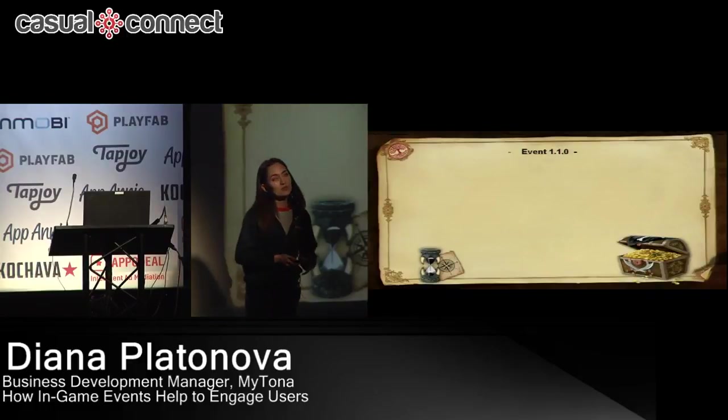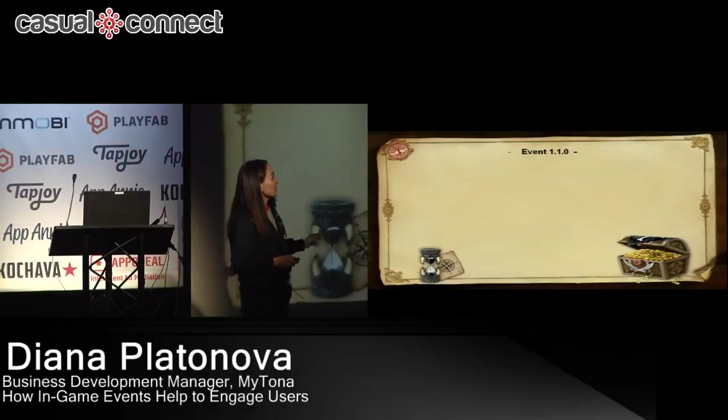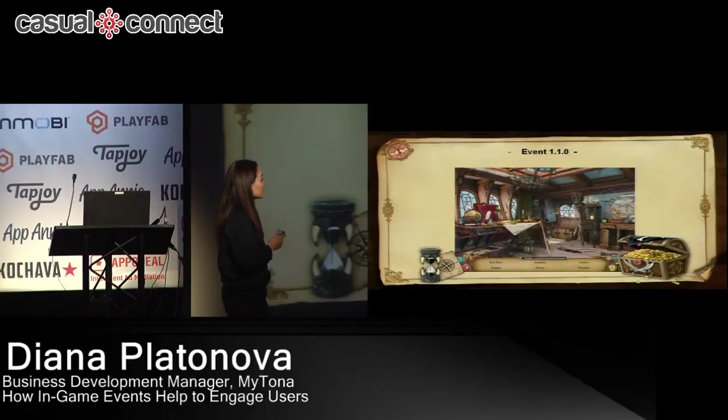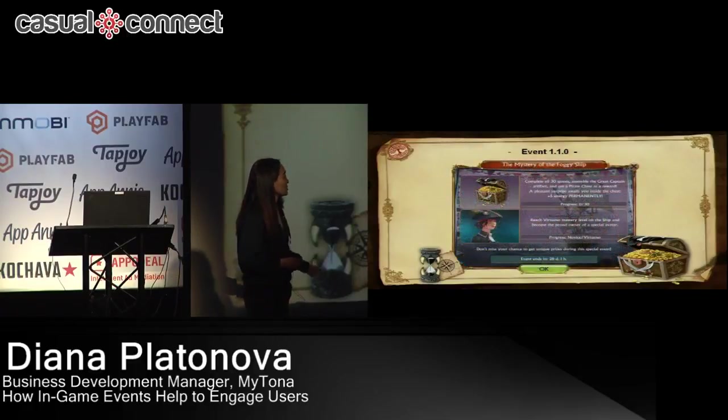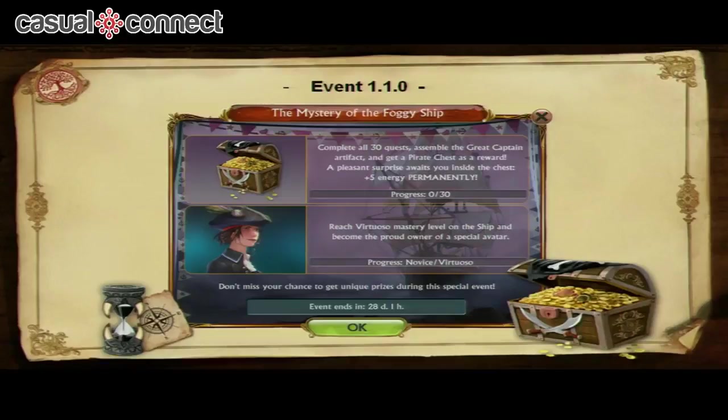Let's see how it started. It was September 2015 — the first event came with update 1.10. That's how our first event location looked: the event was called 'The Mystery of the Foggy Ship' and that's what the ship location looked like. That's how our welcome screen looked at the time. It was pretty simple — you just had to complete 30 quests to receive the pirate chest, and reach the Virtuosa Master level in the new ship location — the highest level — to receive an avatar.